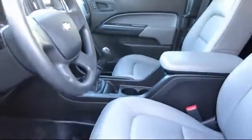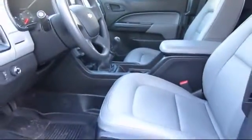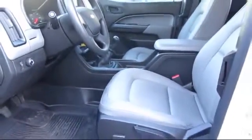We have a great selection of certified pre-owned vehicles, so take your test drive today. Come into Folsom Chevrolet, here in the Folsom Auto Mall.